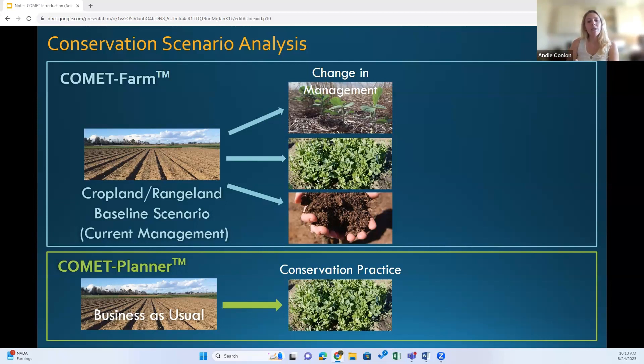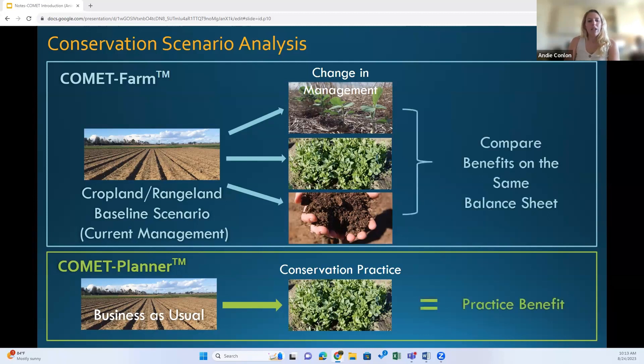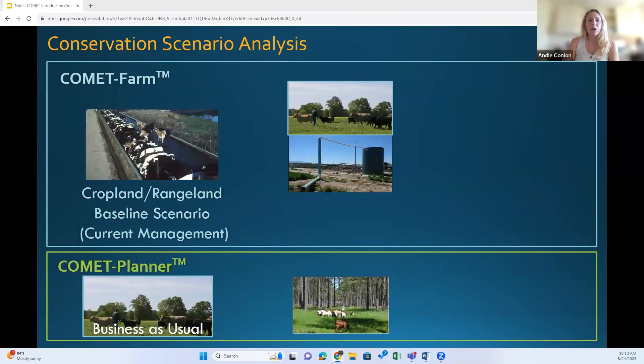In Comet Planner, you're still adding some kind of change in management, but you're selecting from a list of NRCS practice standards to compare to a fixed baseline — users can't change the baseline; rather, you select from a set of baselines. In Comet Farm, you can compare emissions looking at what would happen if you continued current management versus future management. Whereas Comet Planner, as the name suggests, is simply a planning tool that pulls from regional averages to get a broad description of the practice benefit. Users can do this for animal agriculture as well.